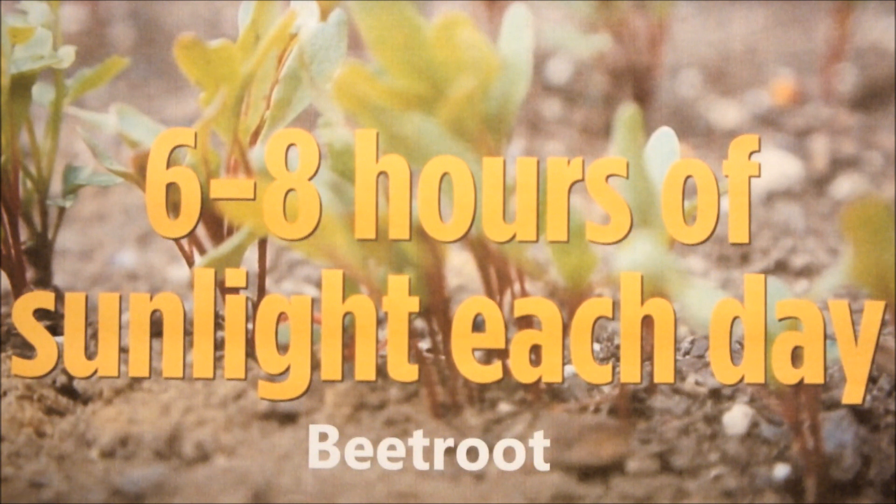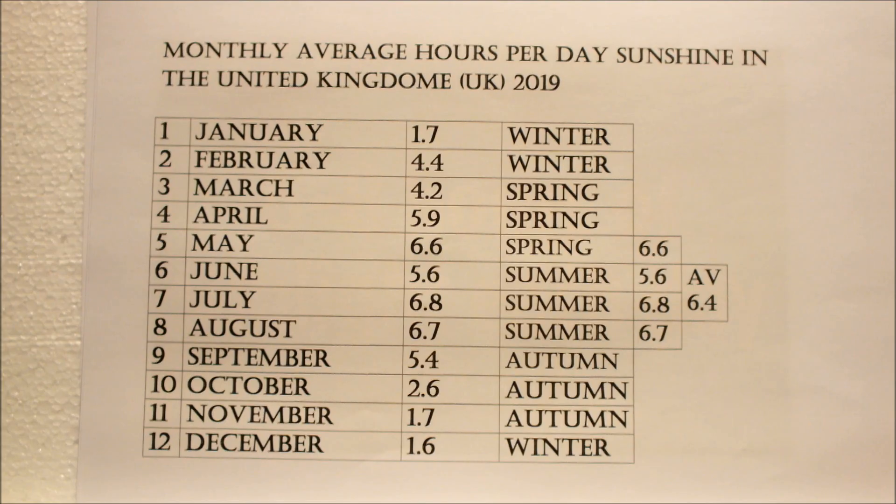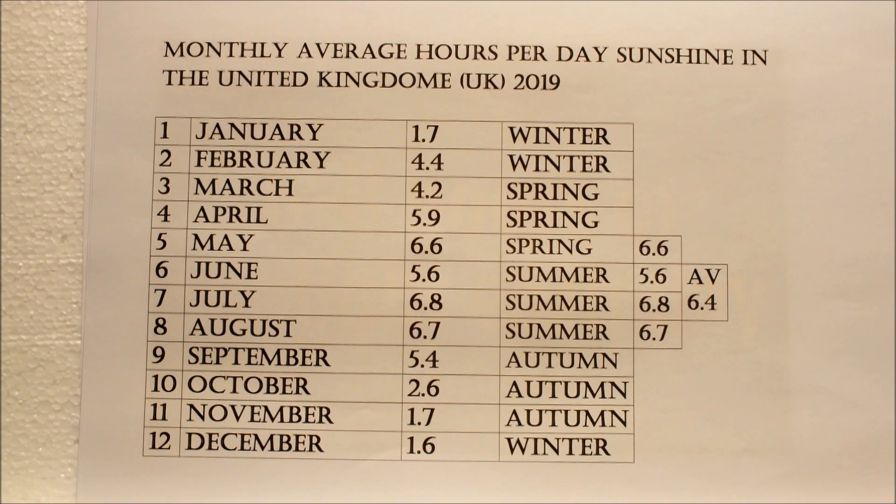Let me show you this chart that I pulled down off the internet some years ago and tell you about my situation where I grow vegetables in my garden at home here in the United Kingdom. These are the monthly average hours per day of sunshine in the United Kingdom in 2019. I've done this some time ago and can't get a more up to date one, so you'll have to go with this.